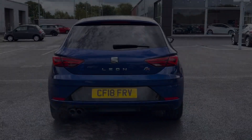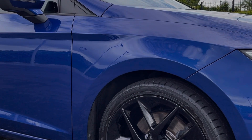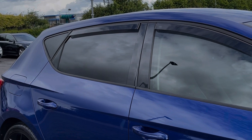The car is finished in the fantastic mystery blue metallic paint and some of the key exterior features include the acoustic rear parking sensors. The car sits on these fantastic 18 inch performance alloy wheels, an option worth £385, and also offers rear privacy glass and wind deflectors for a sporty look.